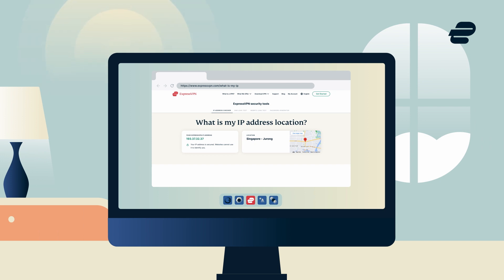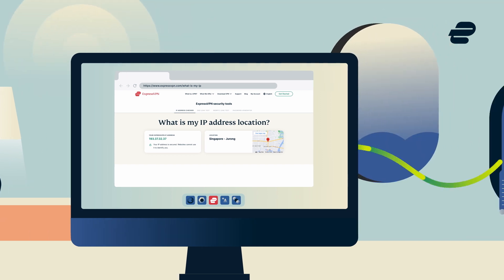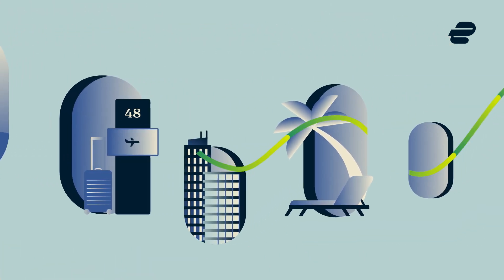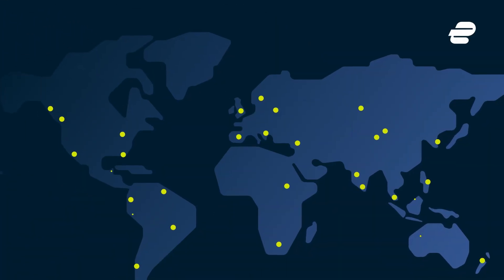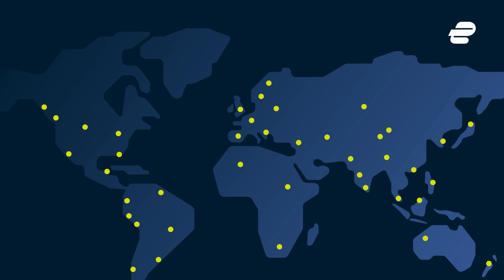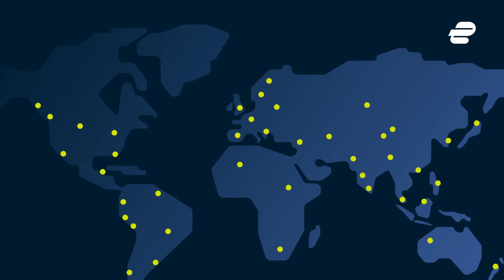You can now access sites and services just like you are physically there. If you'd like to get an IP address from another location, the ExpressVPN network spans the globe with ultra-fast servers in 94 countries.